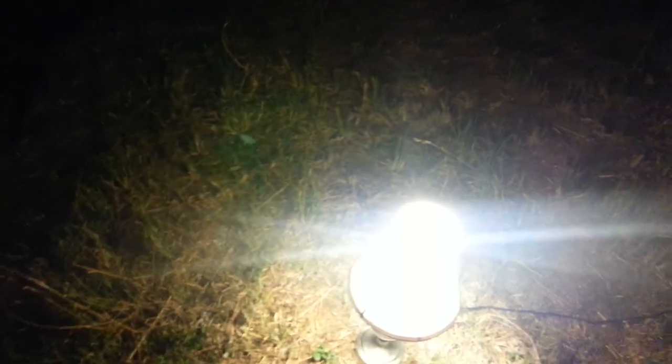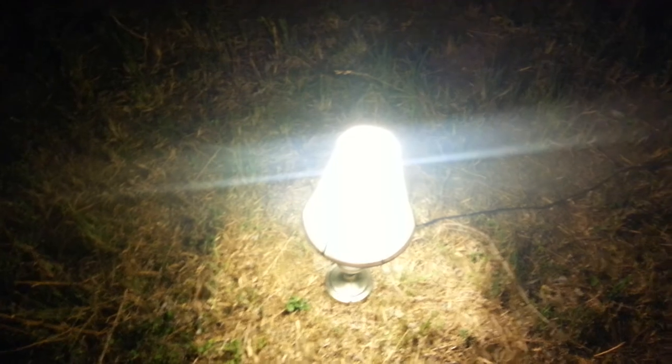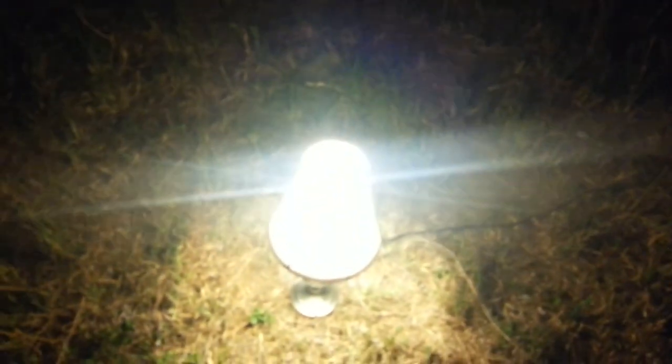I should start doing this in more public places at night, just randomly turn the lamp on. Alright, thank you guys for watching.